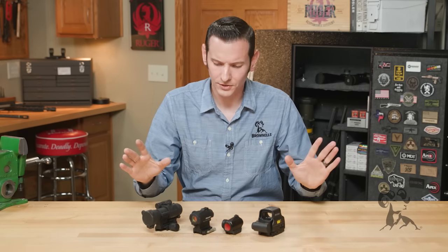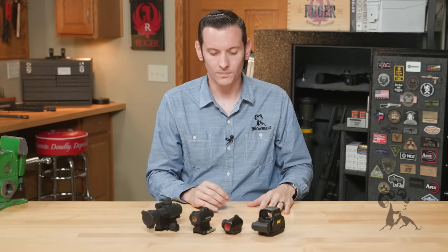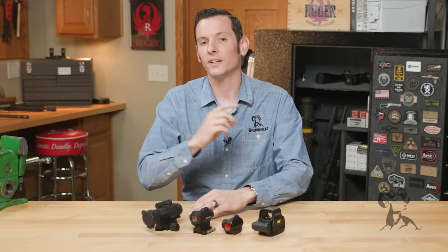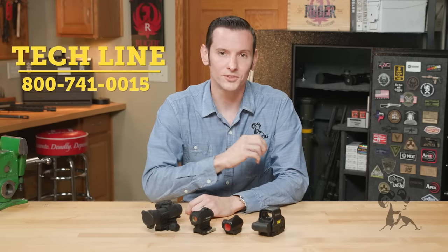So this is just going over the quick basics to give you a better idea of the differences between the two sights. If you'd like to add anything or have any questions, feel free to give us a call on the tech line — we'll be happy to help you out. Thanks for joining us and we'll see you next time.